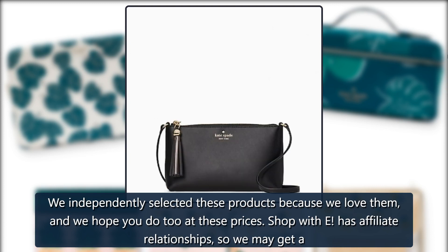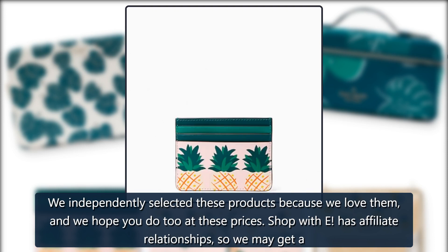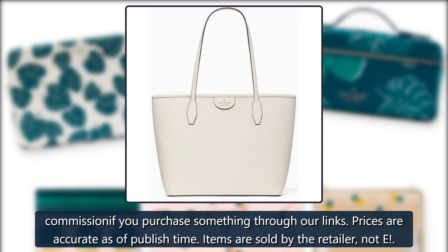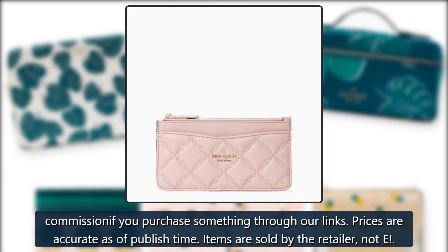We independently selected these products because we love them, and we hope you do too at these prices. Shop with E has affiliate relationships, so we may get a commission if you purchase something through our links. Prices are accurate as of publish time. Items are sold by the retailer, not E.